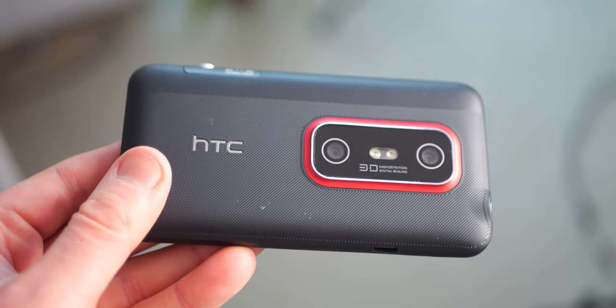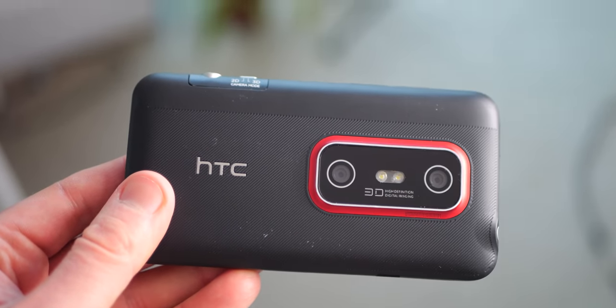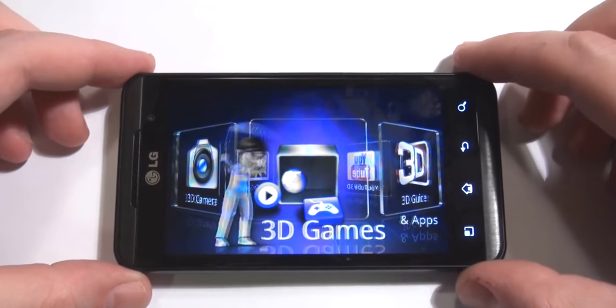3D was the next big thing, until suddenly it wasn't. Back in the early 2010s, there was a big push behind 3D in cinemas, TV, gaming, and eventually phones. The two big 3D-equipped Android phones were the HTC Evo 3D and the LG Optimus 3D.